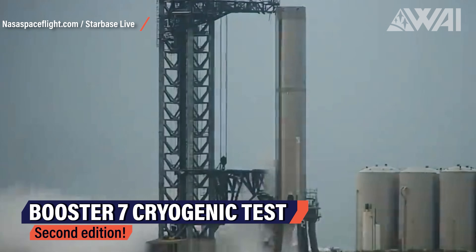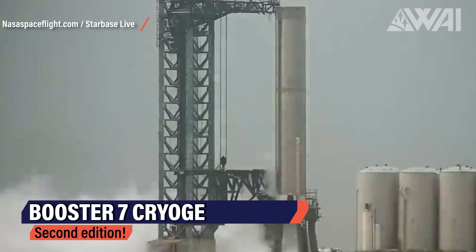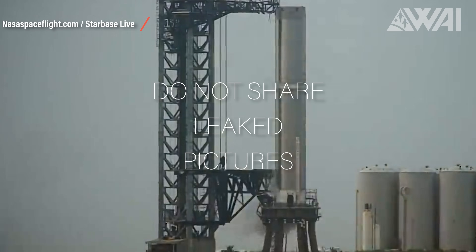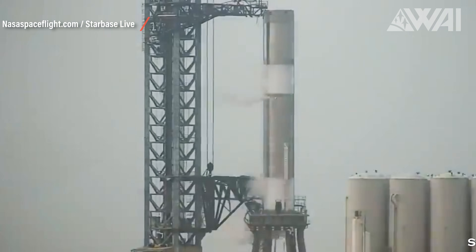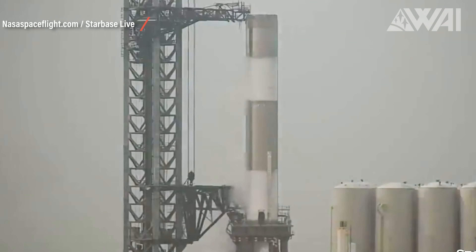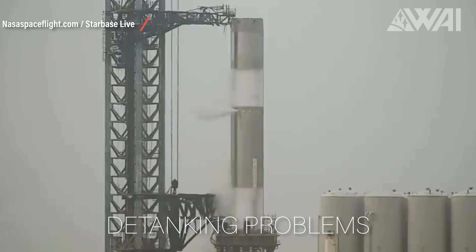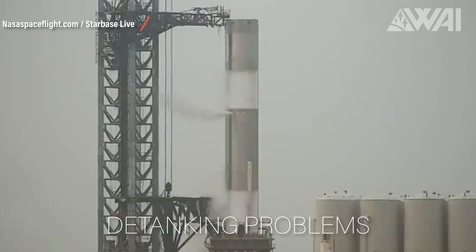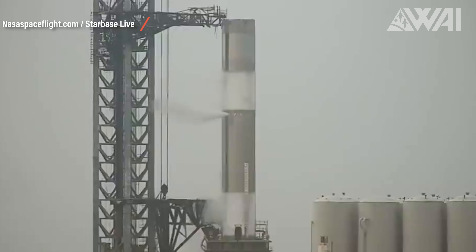Booster 7's last test likely ended with a decompression problem. Some leaked pictures were circulating online showing the internals of Booster 7 after its last cryogenic test. The downcomer inside the booster's header tank was crushed and one of the domes showed dents. This could be caused by a detanking issue where too much gas was released too quickly, creating a vacuum inside the header tank, which led to a structural failure.